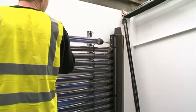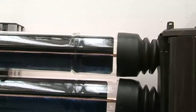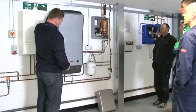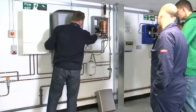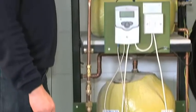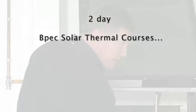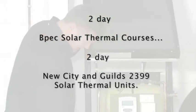Solar thermal systems provide hot water by absorption of solar irradiation through the surface of solar panels. Some systems are also linked to combi boilers, showing how it is possible to link renewable technologies with traditional gas boilers. Both drain-back systems and pressurised solar systems are covered on our two-day BPEC solar thermal courses and the new City and Guilds 2399 solar thermal units.